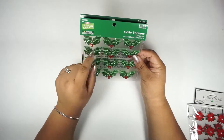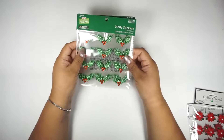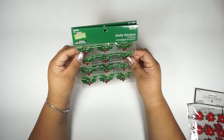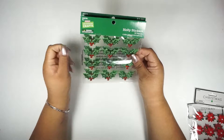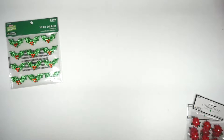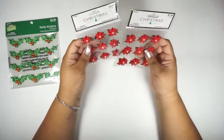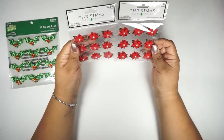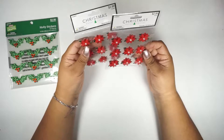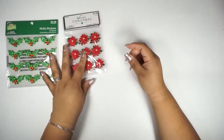The first things I got were these little holly stickers — there are 12 pieces. They're the little leaves with little embellishments in the middle. I can't remember what those are called — they're not sequins. And then I got two of these little poinsettias — I always say it wrong — but they're 3D flowers and there are nine pieces in each package.